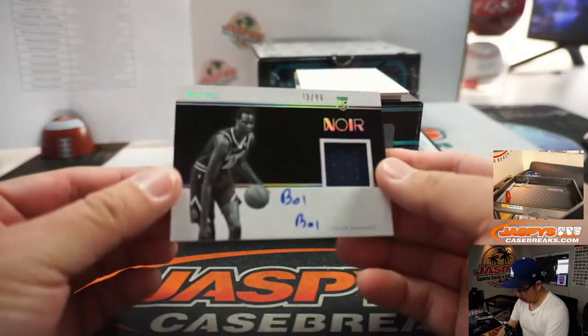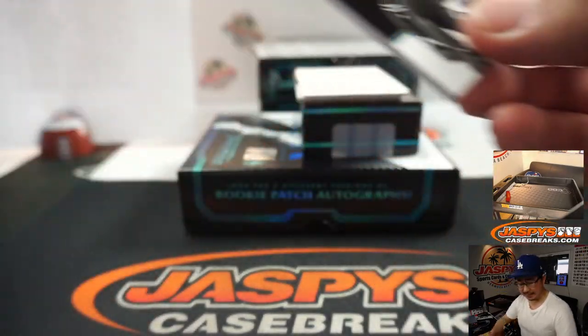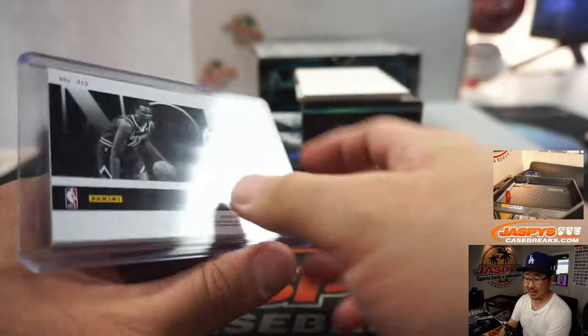We've got jersey and autograph, 73 out of 99. We've got to send him to Jaspey's autograph camp — we've got to work on his signature, especially if he's going to be a star in this league. That goes to the Denver Nuggets — that will be for Scott.